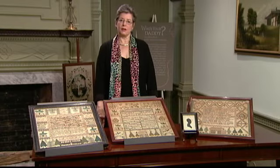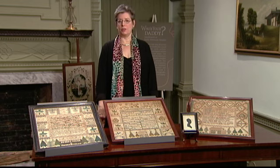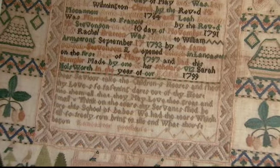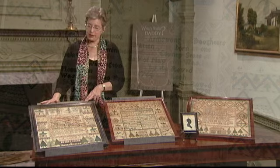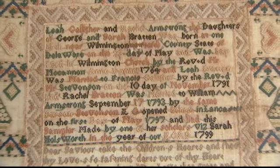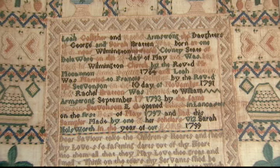Families are also a sign of your respectability, and that was very true for a needlework teacher named Leah Gallagher. All of these samplers were worked at her school. The first one was worked by Sarah Holdsworth, and it's a very unusual piece because right in the top text block, where normally Sarah would have put information about her own family — who her mother and father were, perhaps a sibling or two — instead, she's given the family history of her teacher, Leah Gallagher.